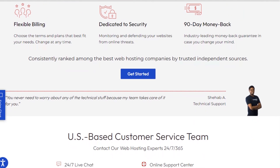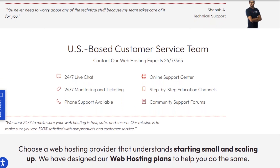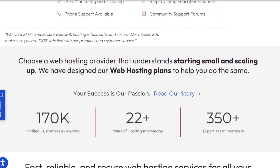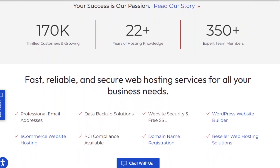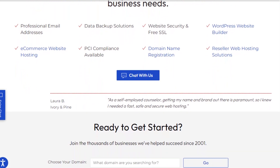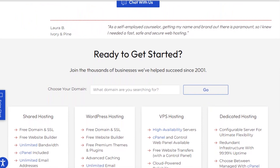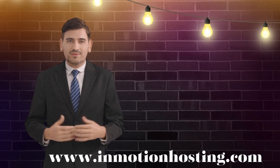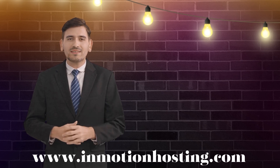The company also provides domain registration services, allowing customers to register and manage their domain names. InMotion Hosting offers website builders and content management systems (CMS) like WordPress, making it easier for individuals and businesses to create and manage their websites. In addition to hosting services, InMotion Hosting offers features such as website backups, security measures, and technical support to ensure the smooth operation and protection of customers' websites. Overall, InMotion Hosting provides the infrastructure and support needed for individuals and businesses to establish an online presence.